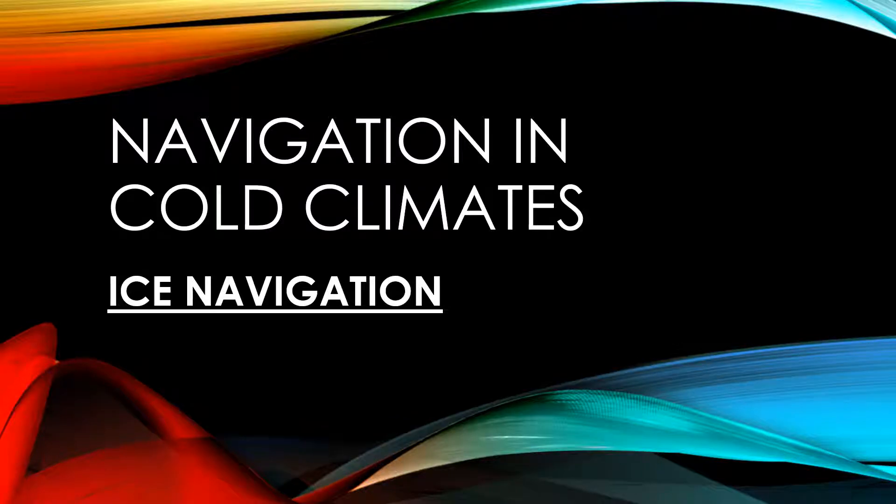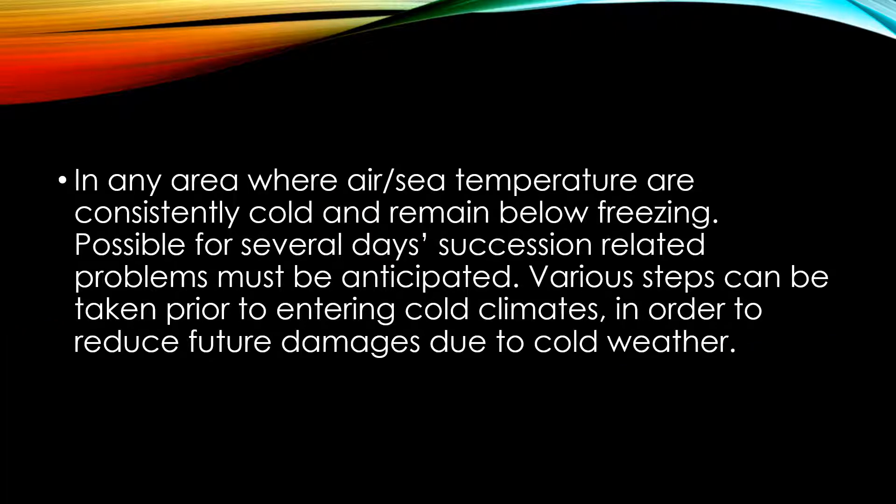Today I want to talk about some of the precautionary measures that should be observed by mariners when navigating in very cold climates. It's part of ice navigation, but even if there is no ice but cold climates, some cautionary measures should be observed. In any area where air or sea temperatures are consistently cold and remain below freezing for several days in succession, related problems must be anticipated. Various steps can be taken prior to entering cold climates in order to reduce future damages due to cold weather.